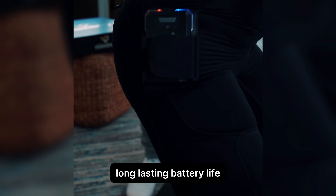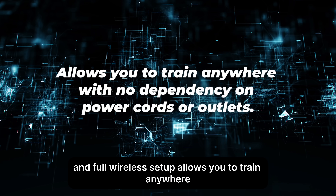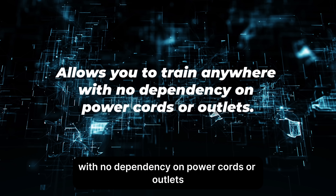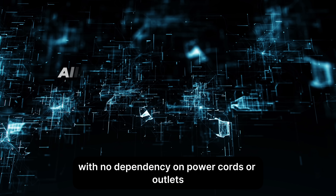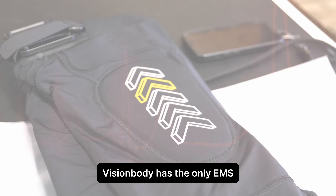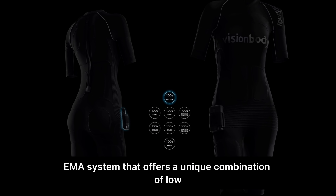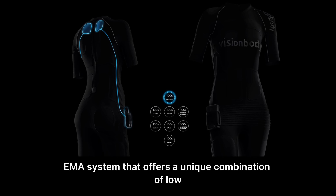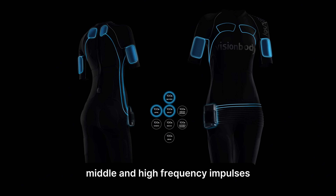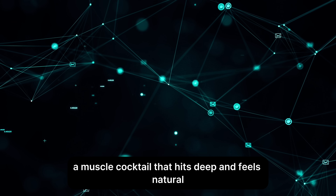Battery powered for freedom. Long-lasting battery life and a full wireless setup allow you to train anywhere with no dependency on power cords or outlets. Vision Body has the only EMS/EMA system that offers a unique combination of low, middle, and high frequency impulses — a muscle cocktail that hits deep and feels natural.